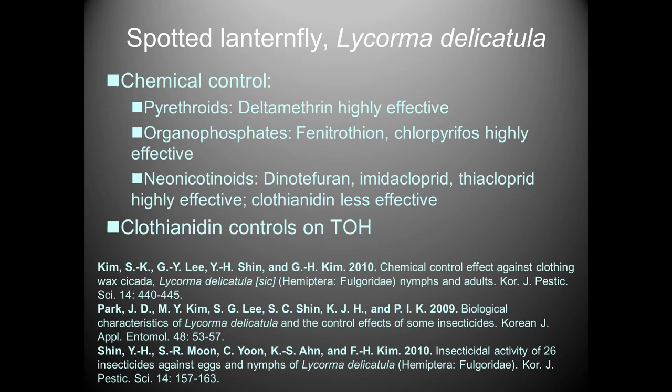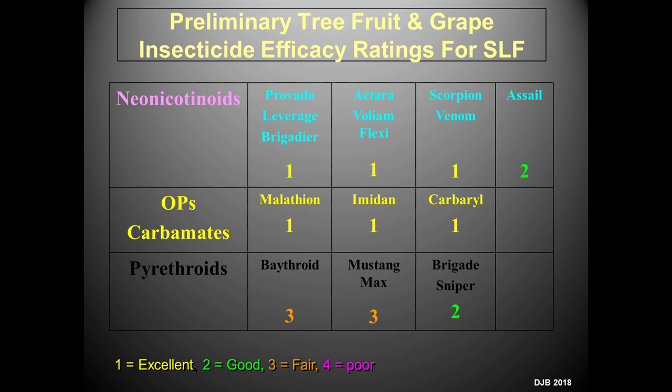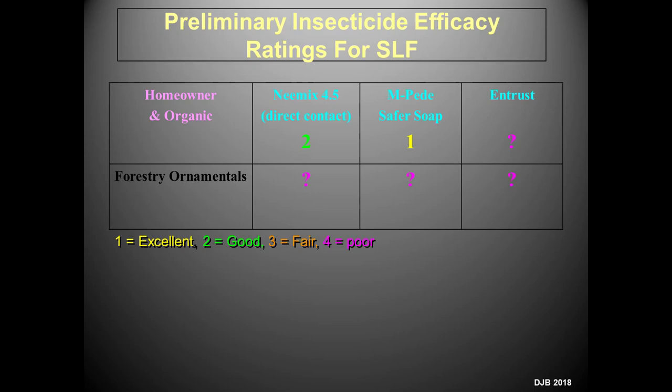Early work in Korea after invasion in the mid-2000s found pyrethroids highly effective and organophosphates effective. Neonicotinoids were variable. Preliminary Pennsylvania data from a graduate student showed neonicotinoids were generally very effective, some moderately so; pyrethroids and carbamates very effective. However, in contrast to the Korean results, pyrethroids were only moderately effective at best in the Pennsylvania work — that needs to be confirmed. Kaolin materials were moderately effective against nymphs, and insecticidal soap was very effective against nymphs. All based on preliminary work needing confirmation.